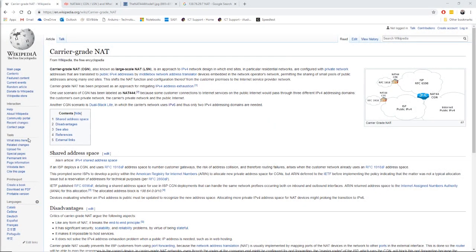Just some background on what carrier grade NAT is: according to Wikipedia, carrier grade NAT is an approach to IPv4 network design in which end sites, in particular residential networks, are configured with private network addresses that are translated to public IPv4 addresses. But what makes CG-NAT different is that it goes from your router to your ISP's internal network, and finally you receive an IPv4 address that is shared with many others on your ISP's network.